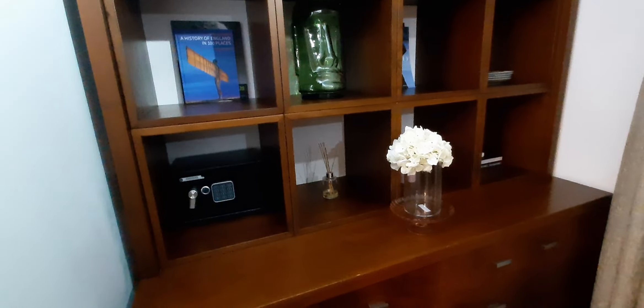Here's a desk where you can work, some shelves, and more art. There's also a little safe in case you want to store anything. And here is the washing machine.